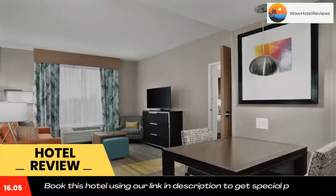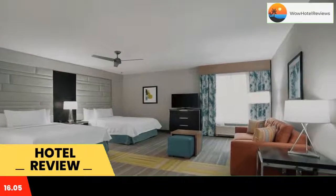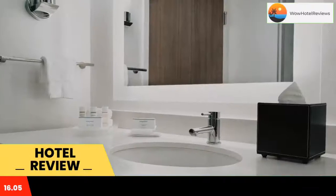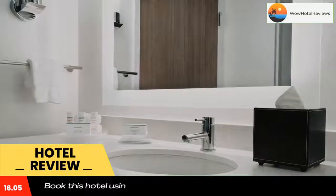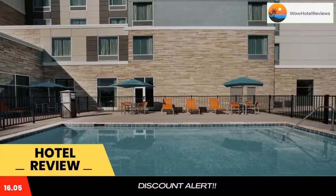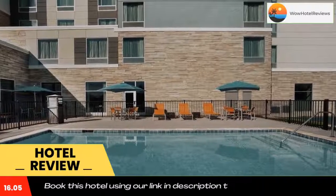The property is around 1.4 miles from Ebenezer, 1.9 miles from Foxcroft, and 1.9 miles from Hoffmeyer Crossroads. The property provides a 24-hour front desk as well as free Wi-Fi. Each room includes a desk, a flat screen TV, a private bathroom, bed linen, and towels.